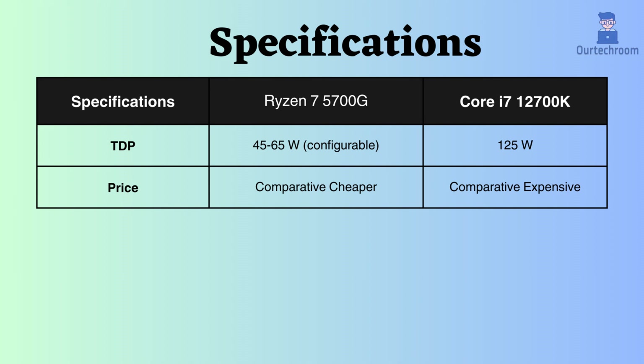In terms of pricing, the Intel Core i7-12700K is more expensive than the Ryzen 7 5700G.